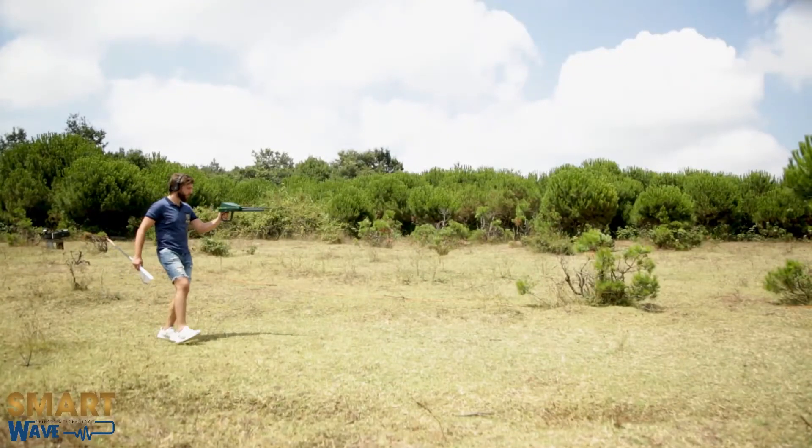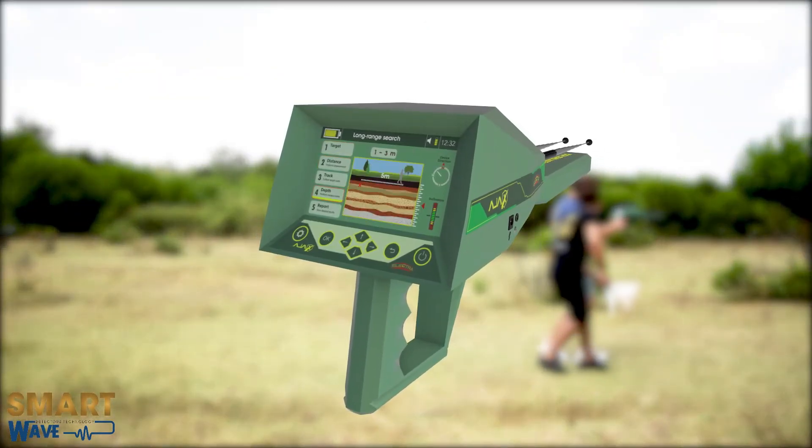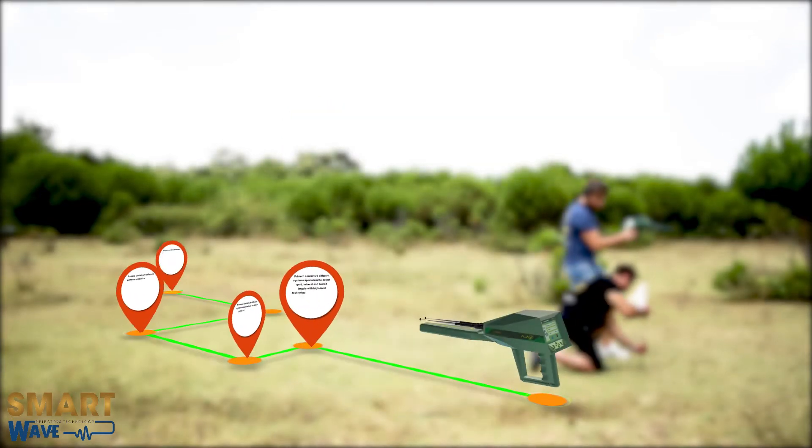It has two integrated systems and has the appropriate modes and functions that enable the user to complete the prospecting process for their targets in the least time possible, producing high precision results.